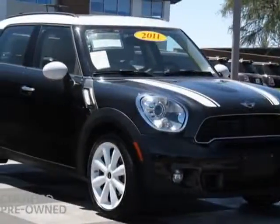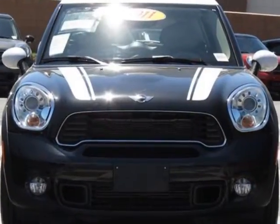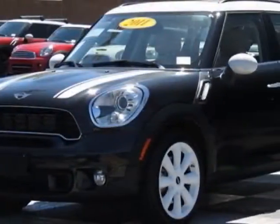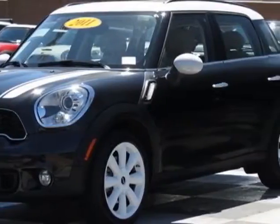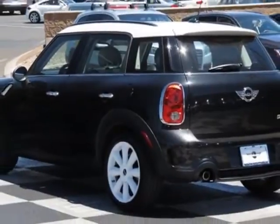Look at this certified pre-owned 2011 Mini Cooper Countryman. Carfax has certified this Cooper Countryman as having one owner. This Cooper Countryman has just under 34,500 miles. This vehicle has a limited warranty.